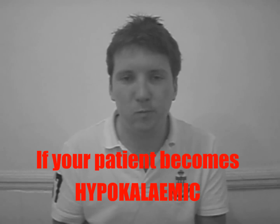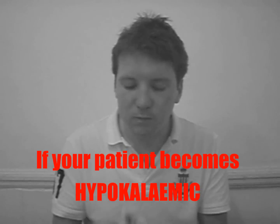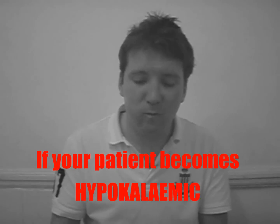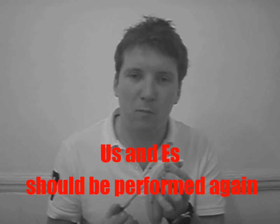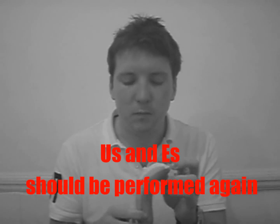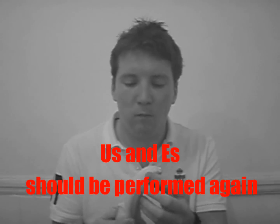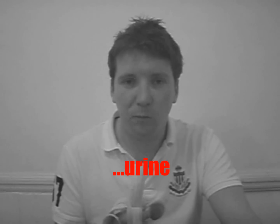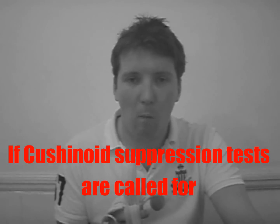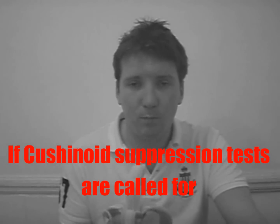If your patient becomes hypokalemic, urine tests should be performed again. Another ECG won't go amiss; also you might analyze the urine. If Cushing's suppression tests are called for, carry those out too.